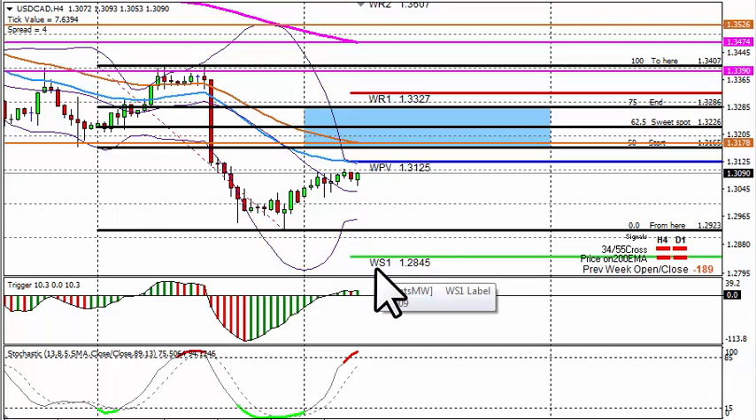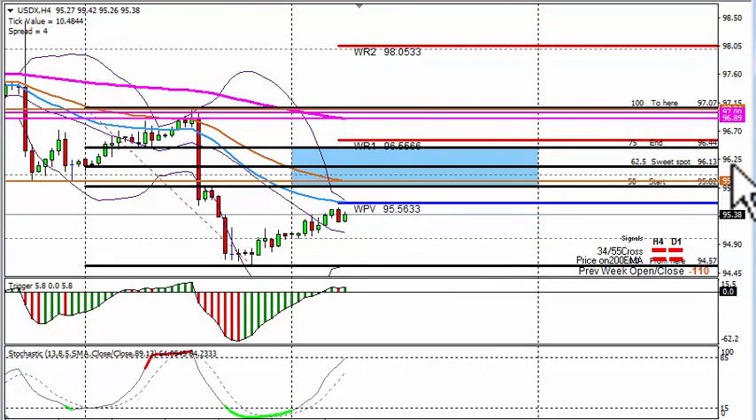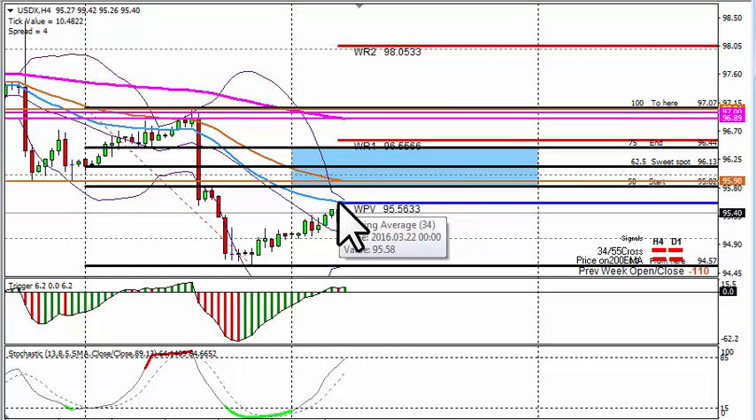Possible counter longs at 1.2845 — I need solid support there at that weekly pivot point before I consider taking a counter long. USD Index: last week we closed 110 pips lower than the opening. The 4-hour looks short, the daily tells us to short. We flip on the 4-hour from the high of last week to the low: we've got a zone starting at 95.82 going up to 96.44. There's a 53/34 EMA coming in at 95.58 — it's the weekly main pivot point — but I will prefer if we can get to the 55 EMA at 95.90 for that short.